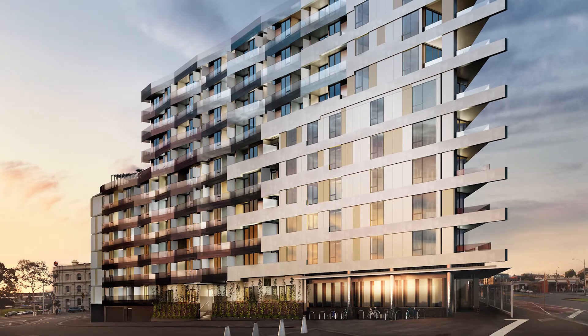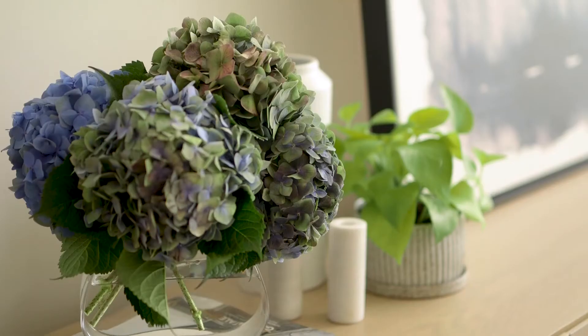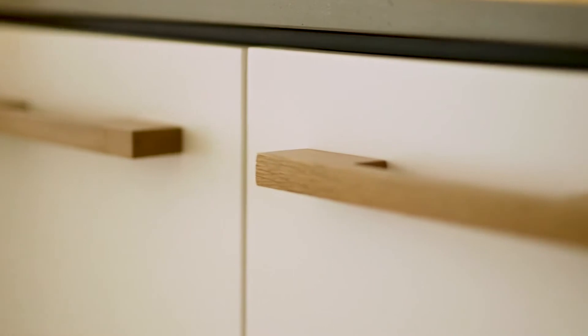When we design these apartments we design them to be small scale, more compact, but still luxury and high end. The architects have been asked to incorporate some customised design to this project to make it unique — hence things like the custom timber handles we put on the joinery.